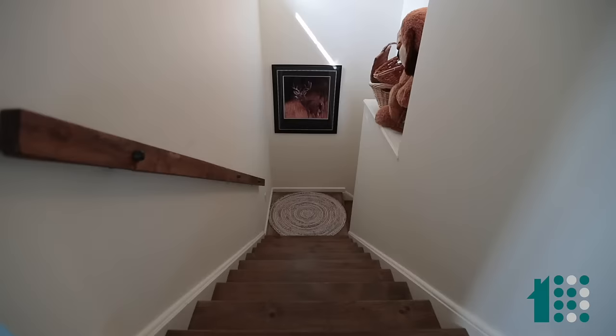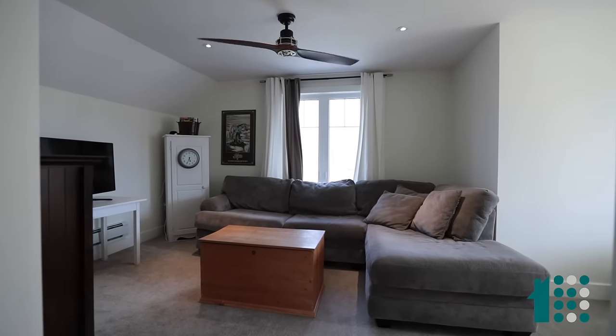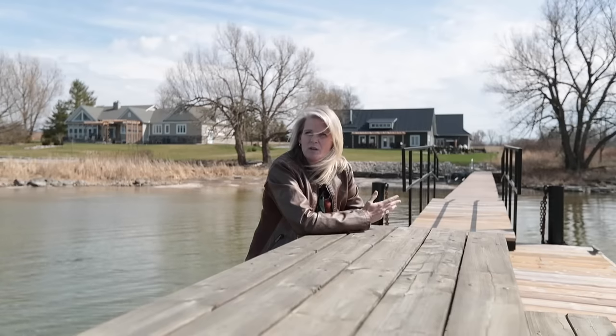And then we go upstairs to above the garage to two additional bedrooms. It's so peaceful, it's so serene. Who doesn't want to come home to this every day?